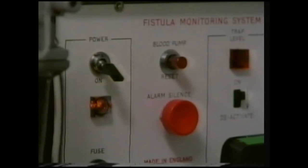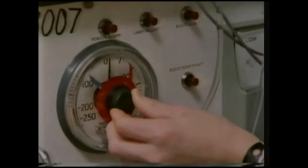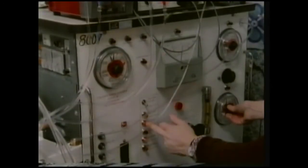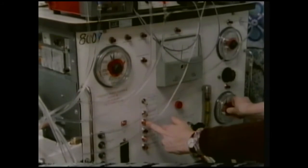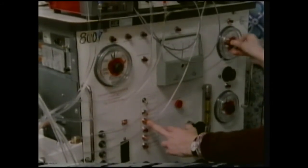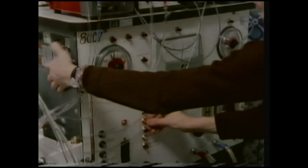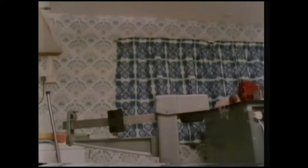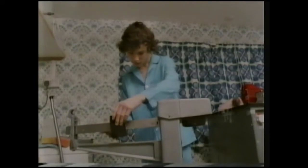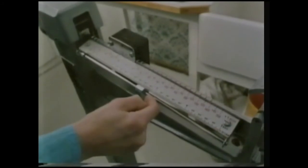One of the alarms tells me the pressure of blood inside the kidney. Another one tells me the amount of fluid being removed from the blood. And the third one tells me the temperature inside the filter. Between each dialysis I put on about two kilos — this is excess fluid, so I need to take it off during dialysis.